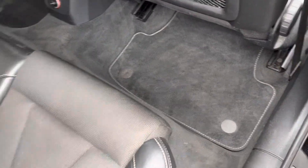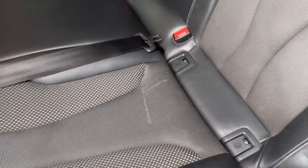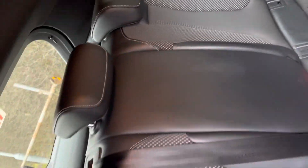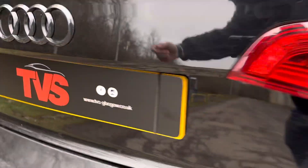Genuine Audi mats, as we can see there. And more half leather in the back with a contrasting silver stitch. We do have ISOFIX car seat mounting points, making it a very, very safe, practical family vehicle. And we've got a 12-volt socket there as well. Electric windows all round, electric mirrors, and LED rear lights.